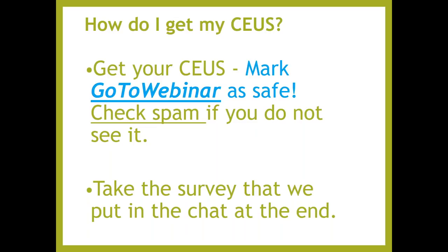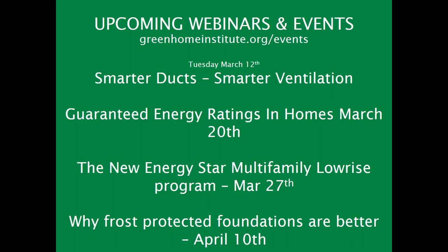Even if you don't need CEUs, we definitely appreciate your feedback. Next week we're going to be talking about smarter ducts and smarter ventilation, and we're going to be trying some new times this year. This is actually going to be on Tuesday, so mark your calendar for Tuesday, March 12th at 2 p.m. Eastern — different from our normal noon Wednesday time.